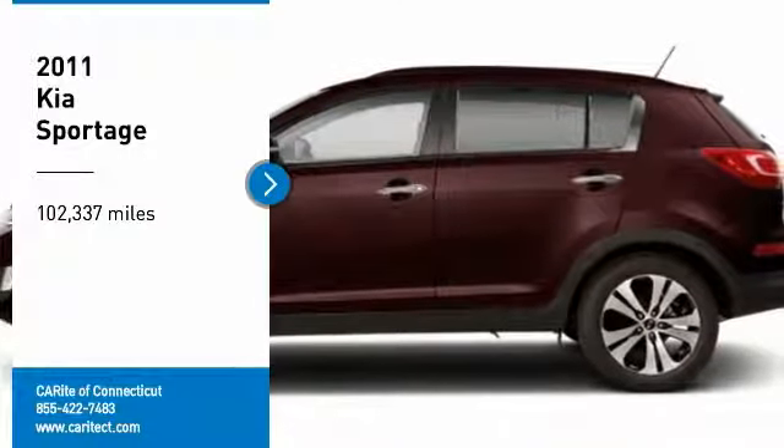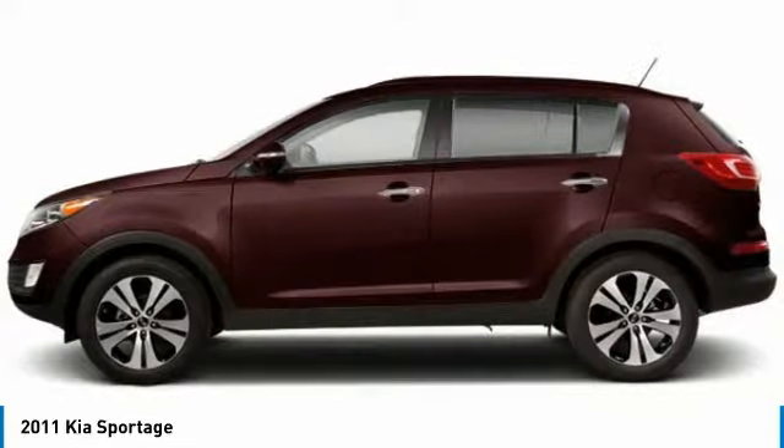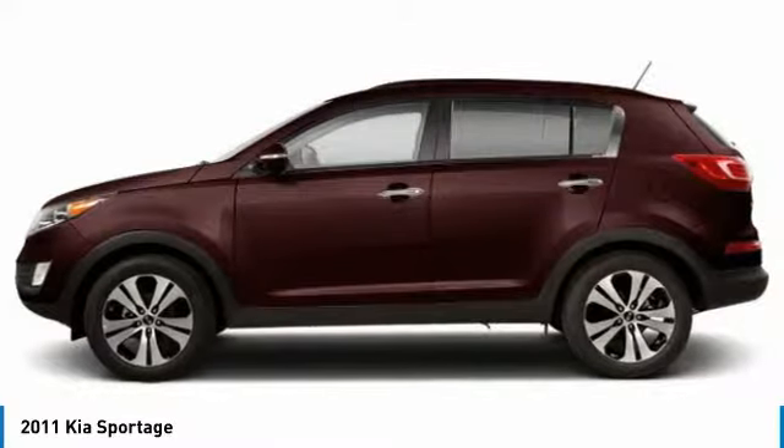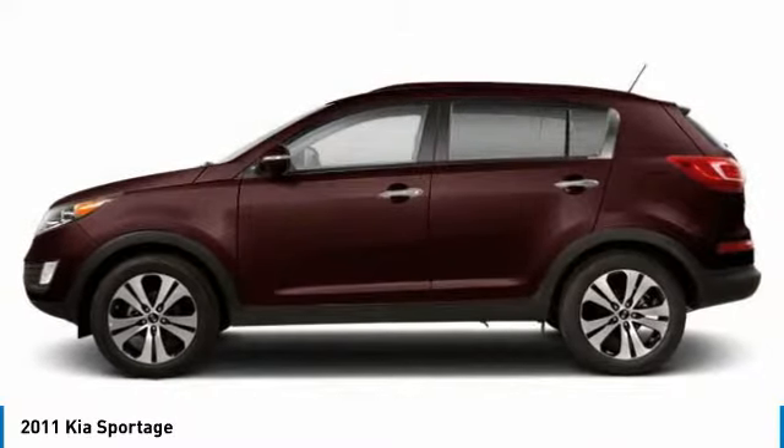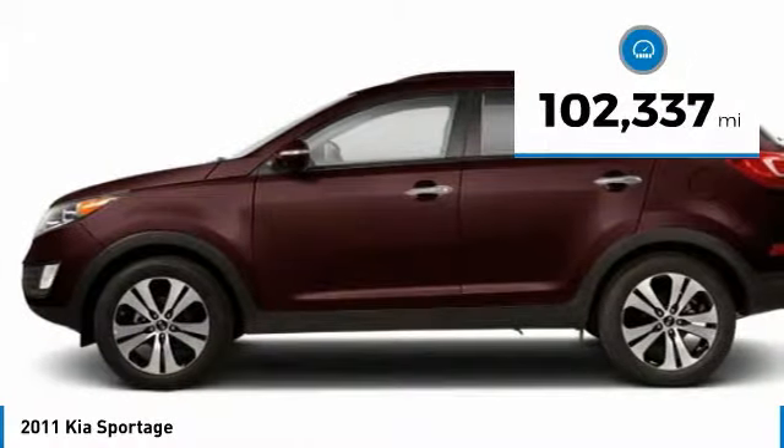You are going to love the 2011 Sportage. With its sleek and stylish exterior and its roomy feature-laden interior, the Sportage both looks good and performs well on the road. This vehicle has less than 105,000 miles.